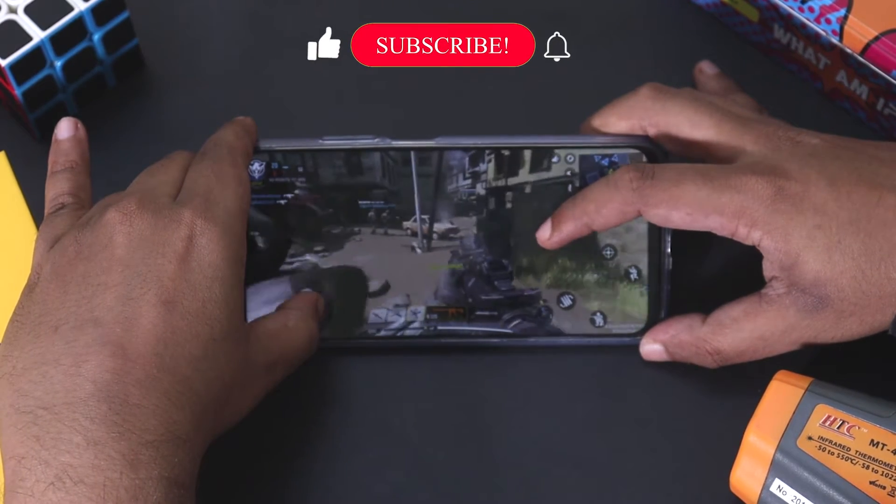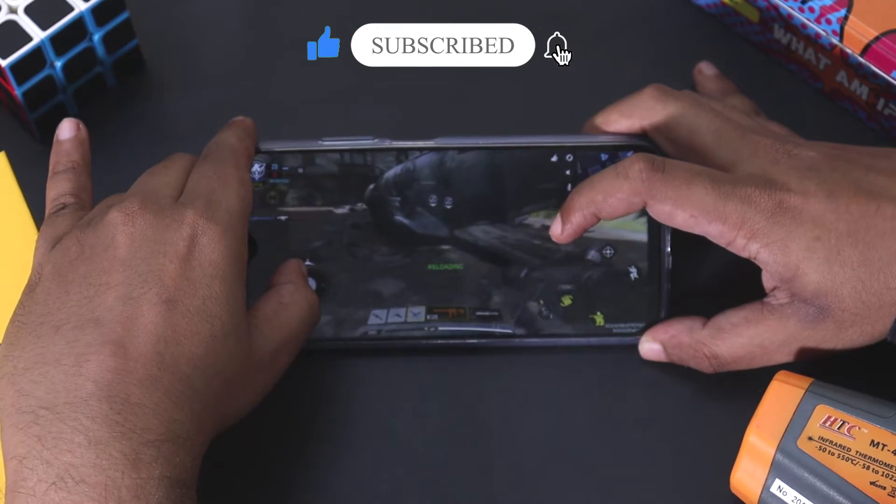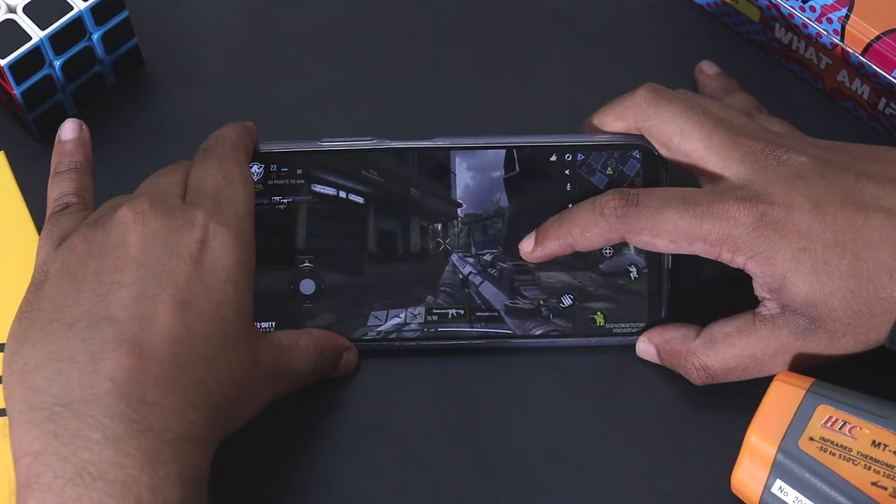POCO M3 has dual speakers that provide great sound even when playing games in landscape mode. I recorded the gameplay using the inbuilt screen recorder as well. Even then there were only occasional frame drops or hiccups.